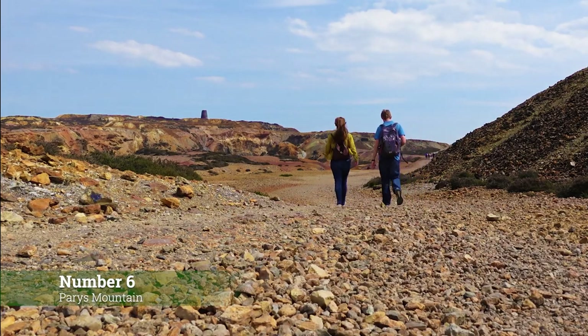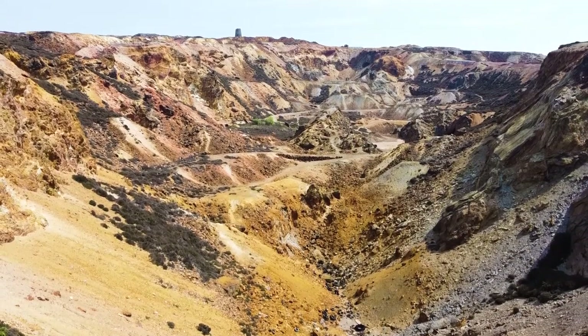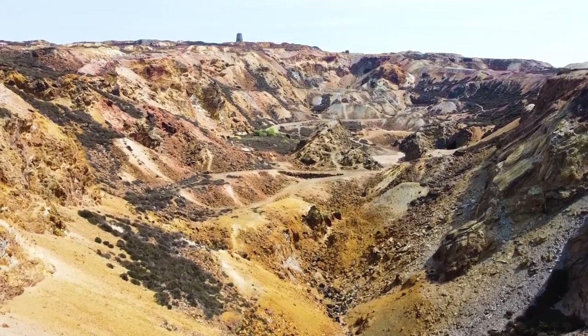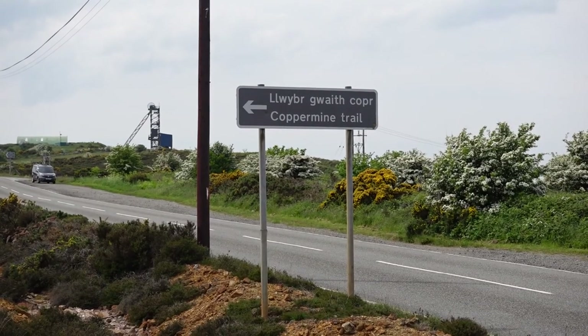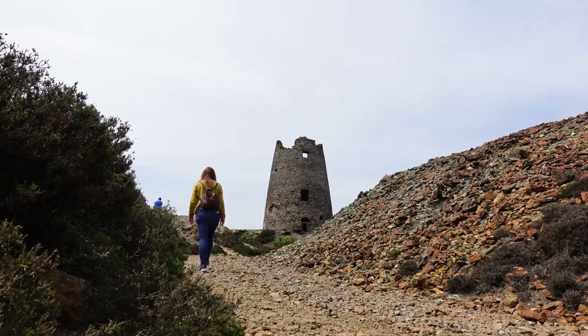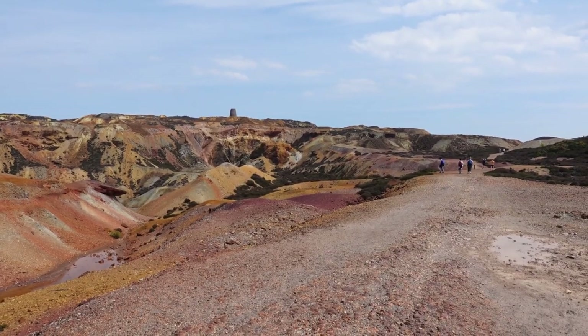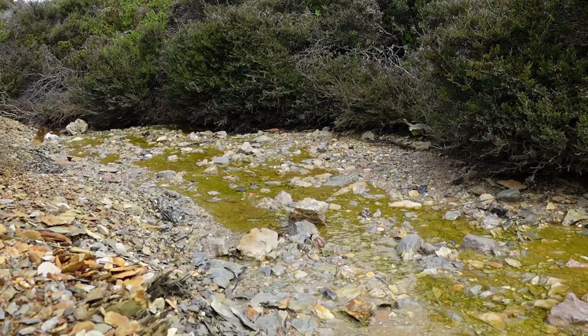Number 6: Take a self-guided tour around Parys Mountain. Over on Anglesey, an old copper mine has been opened up to the public — free to access and free to park at — with numbered waymarked posts that allow you to wander freely and learn about the mine's past. The land looks more akin to Iceland or Yellowstone National Park, making it a very unique experience within the UK.